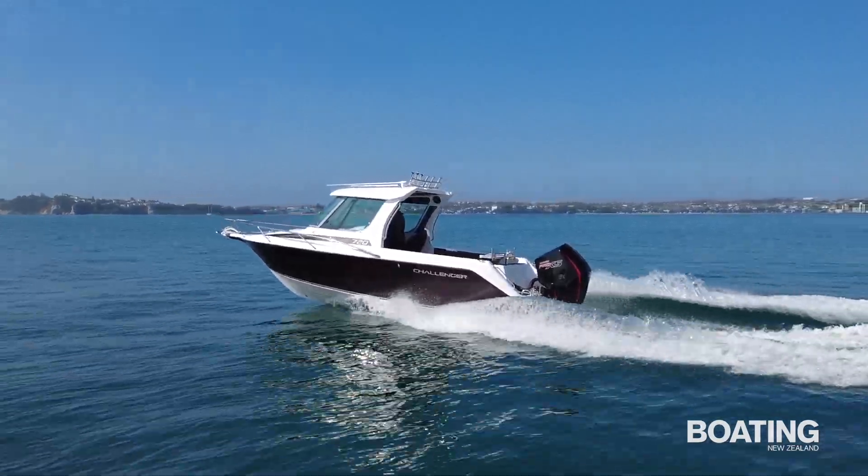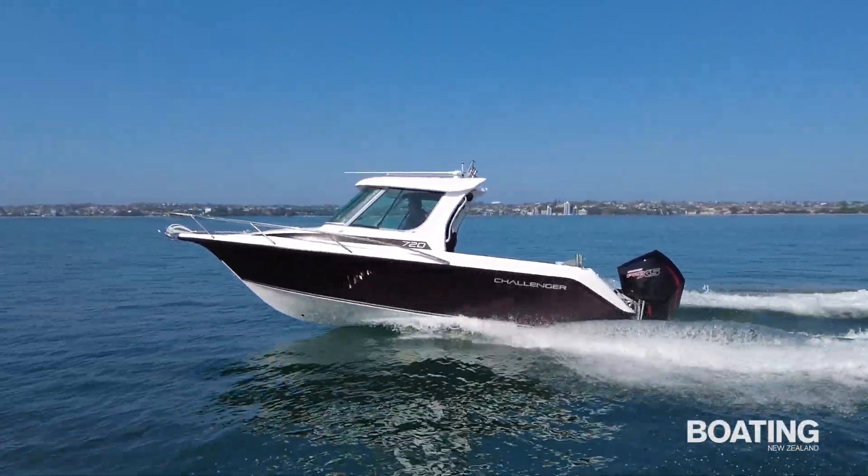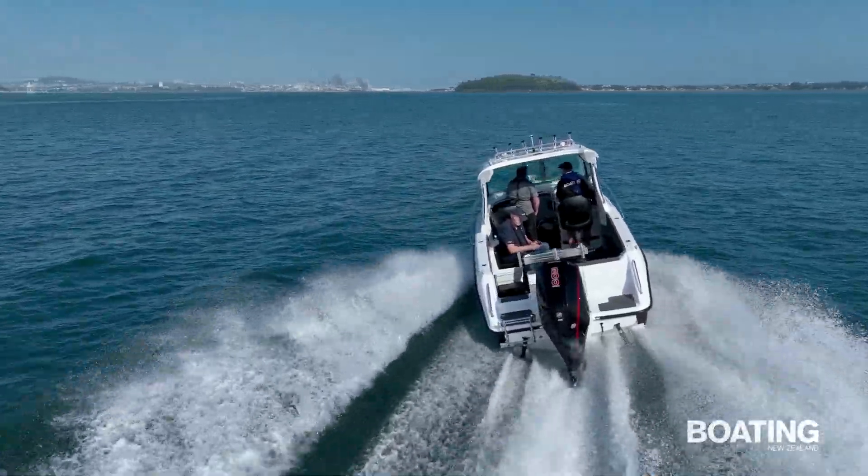The Mercury Pro XS 200 outboard provides spirited performance at a pleasing audio track from its 4.6 litre V8 power head. The model is rated for outboards up to 250 horsepower.